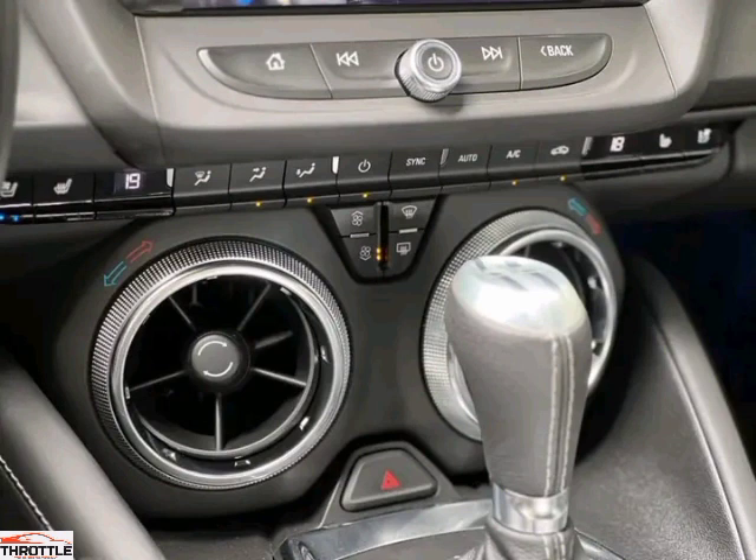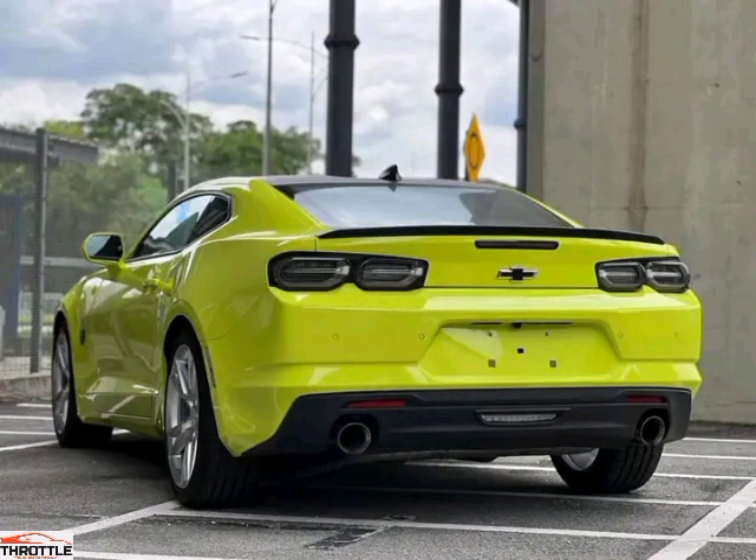With its striking design, exhilarating performance, and cutting-edge technology, the Chevrolet Comaro LT Sport is the epitome of automotive excellence. Step into the driver's seat and experience the power of Chevrolet.